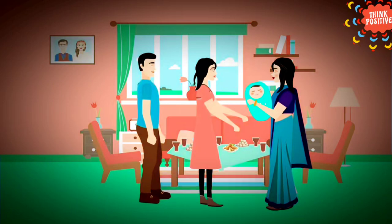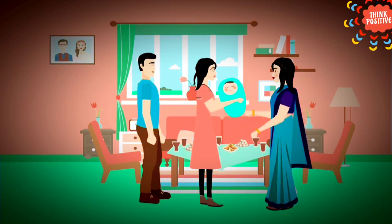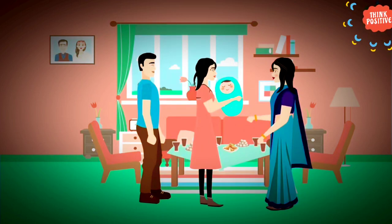Vanya and Varun, after listening to the specialist, consider undergoing surrogacy using their own eggs and sperms. They are now parents to a cute little girl named Sara.